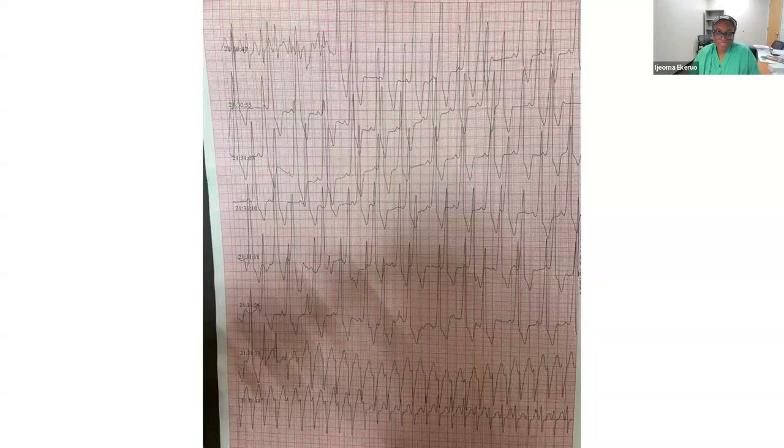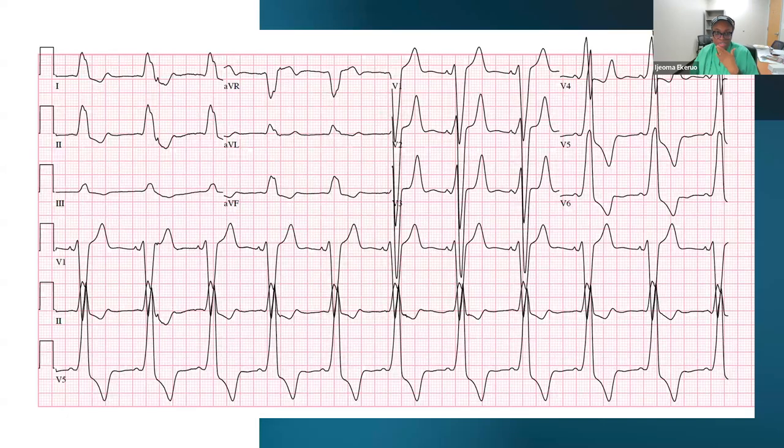Once we saw this, we were very excited — though this was not what we were planning to do when setting up the lab. We were hoping for a nice atrial flutter, but this is what fell on our lap. Based on the EKG, Dr. Halimi pointed out that unfortunately the pathway looks quite close to the His — it appears to be a parahisian accessory pathway because the axis looks almost like a normal ECG, which is not the best situation.